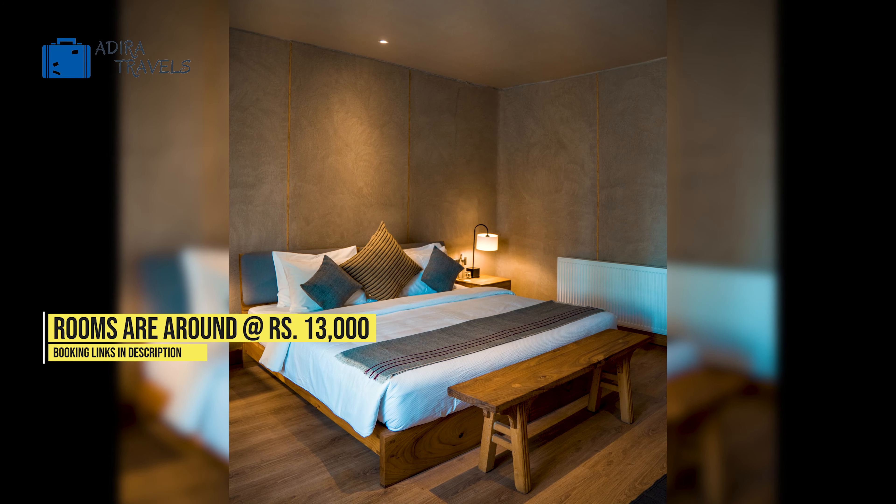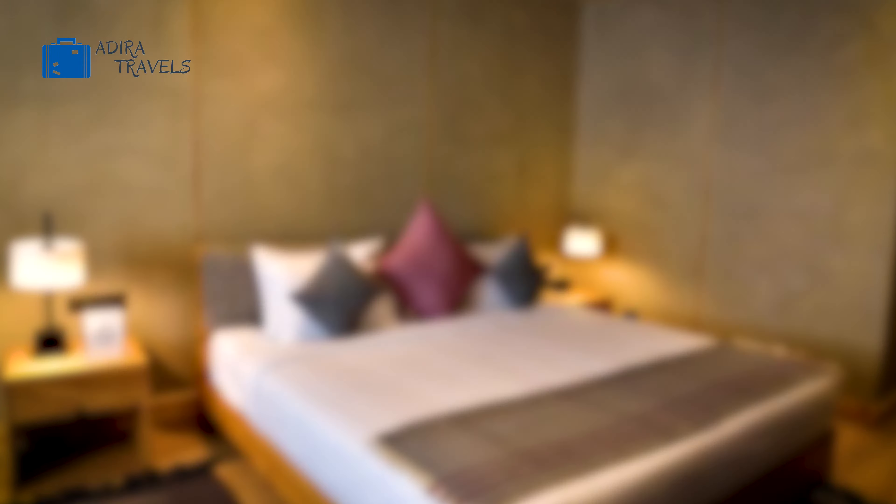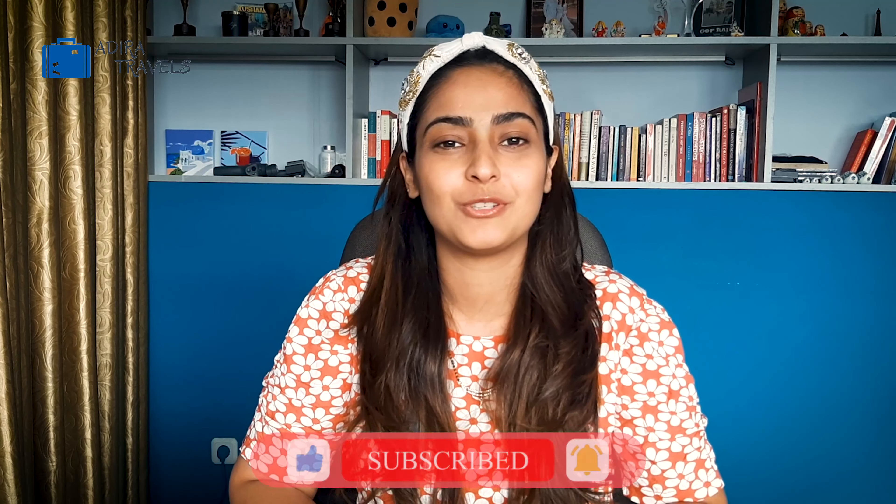The cheapest room prices are around 13,000 rupees a night. Don't forget to check out the cheapest booking codes in our description box down below. Also don't forget to drop us a like and subscribe to join our travel community.